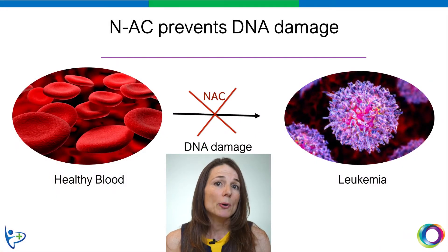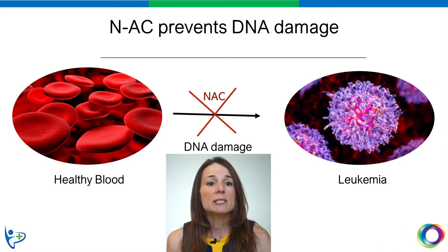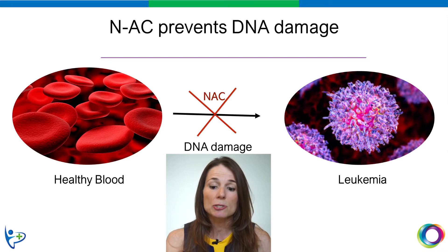N-Acetylcysteine is a known potent antioxidant. This means that it can prevent the DNA damage that leads to leukemia.